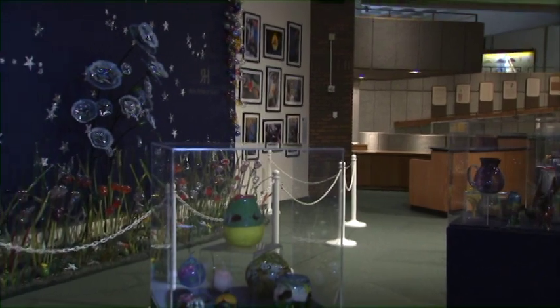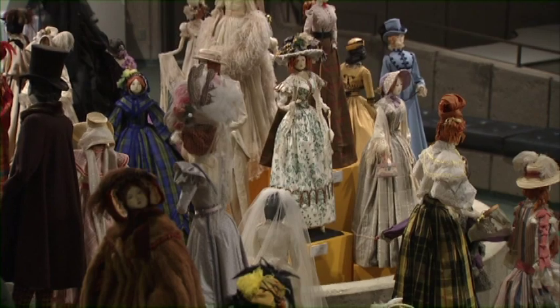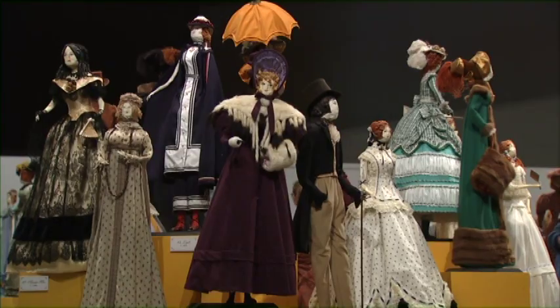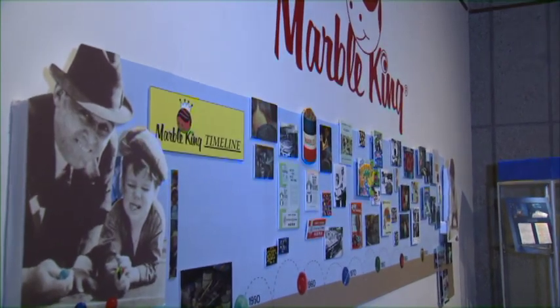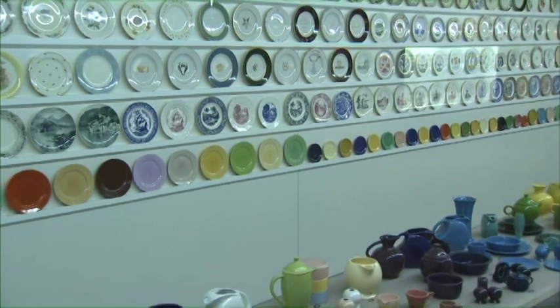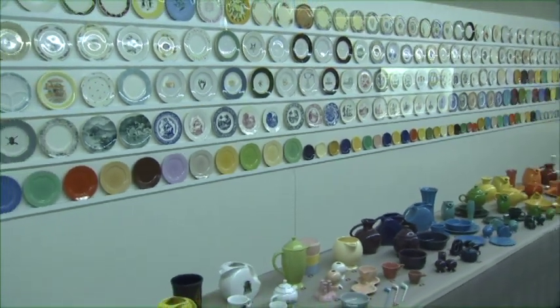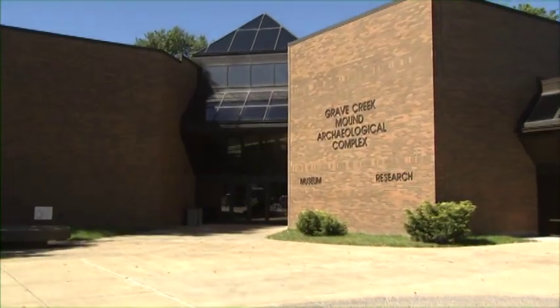Changing exhibits include the modern hand-blown glass magic of Ron Hinkle, Pete Ballard's fashion dolls from the 19th century, Marble King featuring a marble mural, and Homer Laughlin featuring the other Great Wall of China. Throughout the year, we offer lectures, family programs, and special events like Fossil Identification Day to help our visitors learn more about the past and, more importantly, how to connect with those that were here before us.